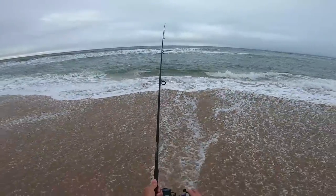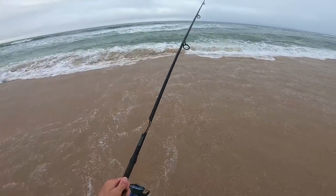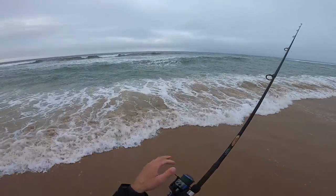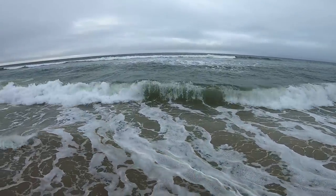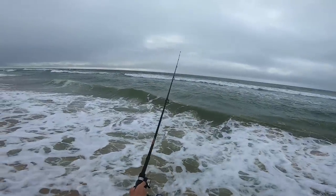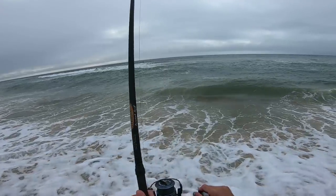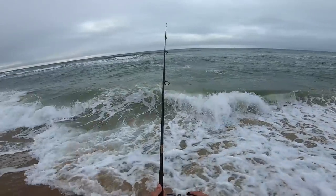Just had a bite - good sign, about five casts in. Another bite - wow. There's a good amount of fish here.